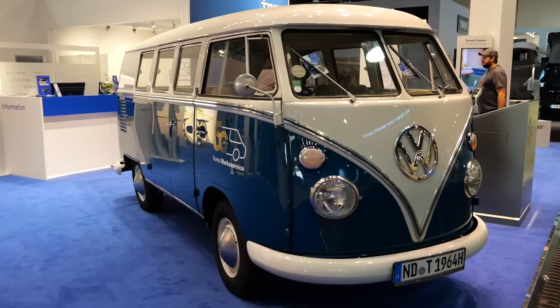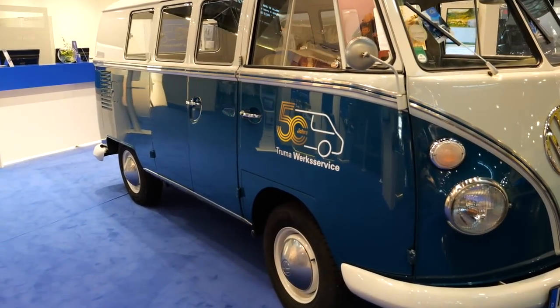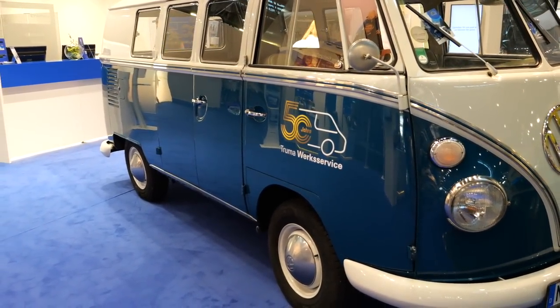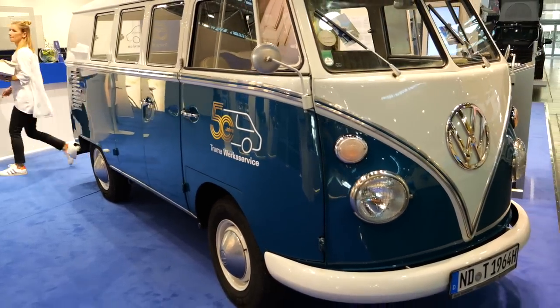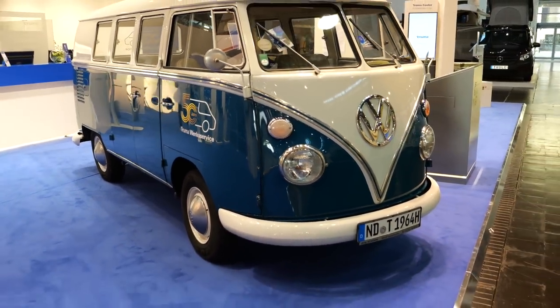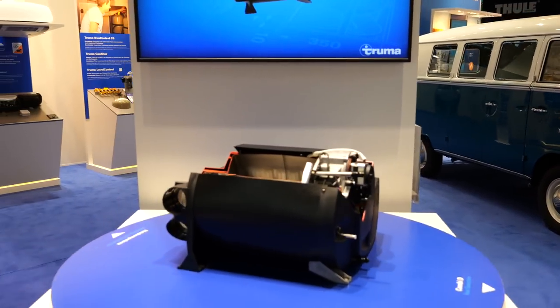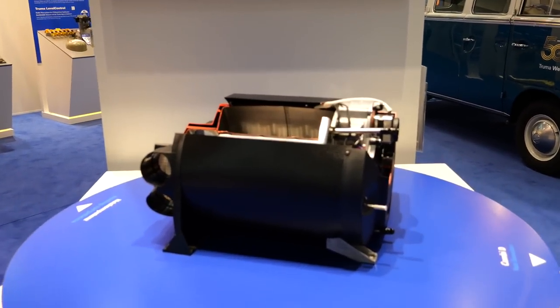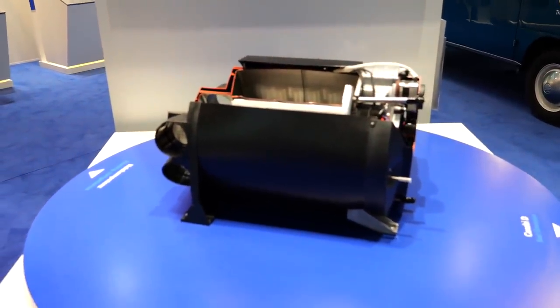A wonderful good morning from Düsseldorf! We are here at the Truma stand and wanted to tell you what is new or will be available. The biggest thing we are here for is the new Truma heater.